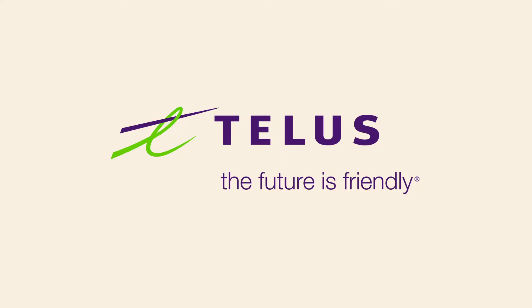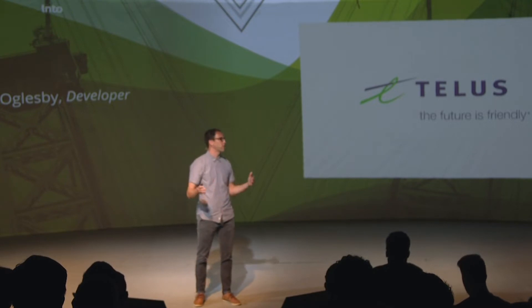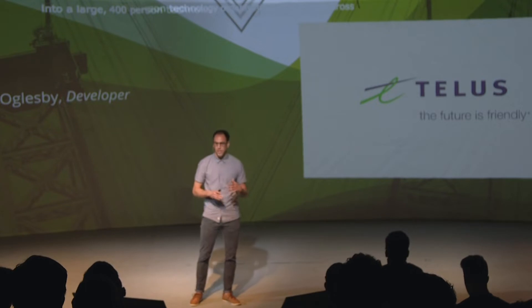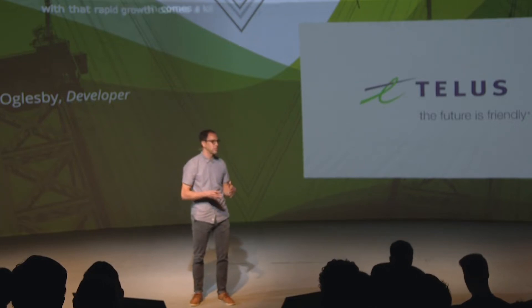If you haven't heard of Telus, that's okay — they're a Canadian company and one of the major Canadian national telecoms, so a pretty big organization. ThoughtWorks have been partnering with their digital arm, Telus Digital, over the past few years. Telus Digital creates a lot of their external internet and mobile apps — think telus.com, a large e-commerce and marketing site, account management web applications, and a collection of mobile applications. They've grown really quickly from a very small team into a large 400-person technology organization distributed across the country, and with that rapid growth comes a lot of challenges with scaling, particularly maintaining design consistency and managing front-end architecture complexity.